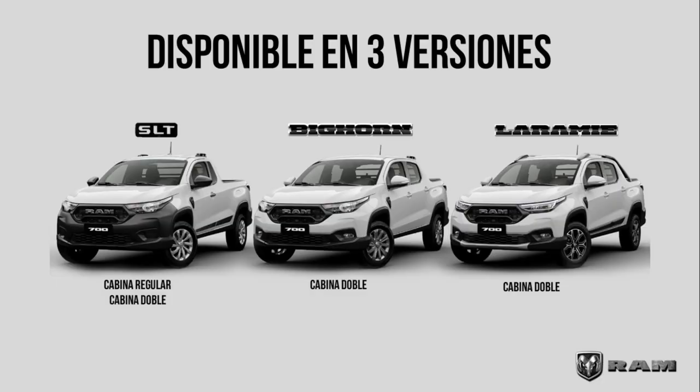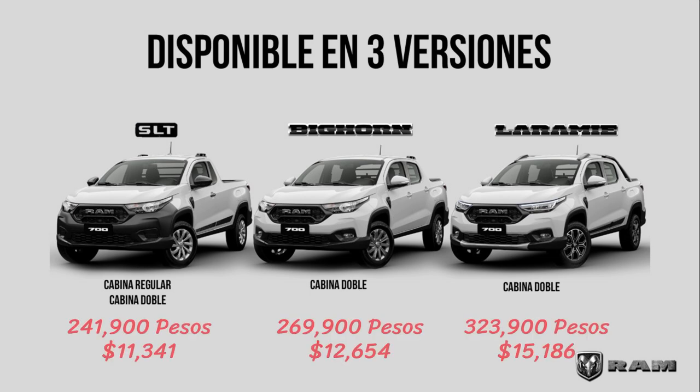There are three pretty familiar trim levels here: SLT, Bighorn, and Laramie. We don't know the pricing just yet, but if we use last year's Mexican figures for the 2020 Ram 700 trims, the lowest model started at about 242,000 pesos, which is $11,000 USD. The middle level was close to 270,000 pesos, or $12,500, and the top model was over 323,000 pesos, which would be over $15,000.